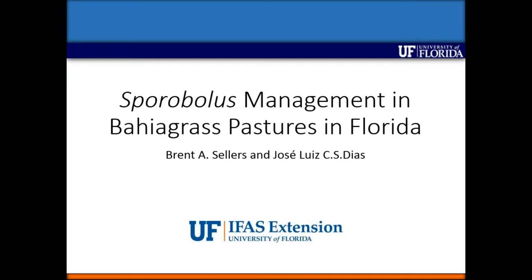Good afternoon everyone. Today we have with us Dr. Brent Sellers, who's a pasture weed specialist from the University of Florida. They have very similar issues in Florida to the ones we have in particularly Queensland and northern New South Wales with Sporobolus, or what we call rat's tail grasses. Brent's going to talk about how they manage them in Florida and then we'll have some questions after that.